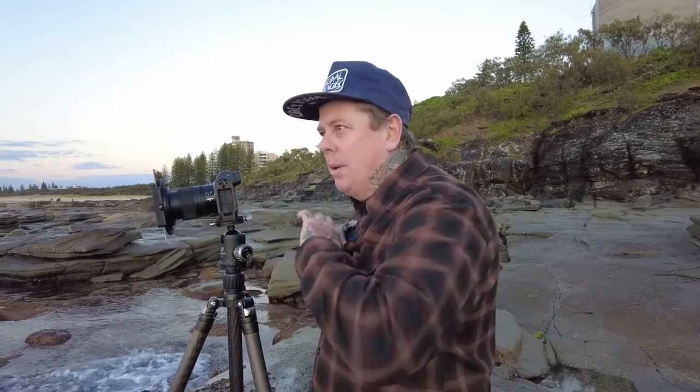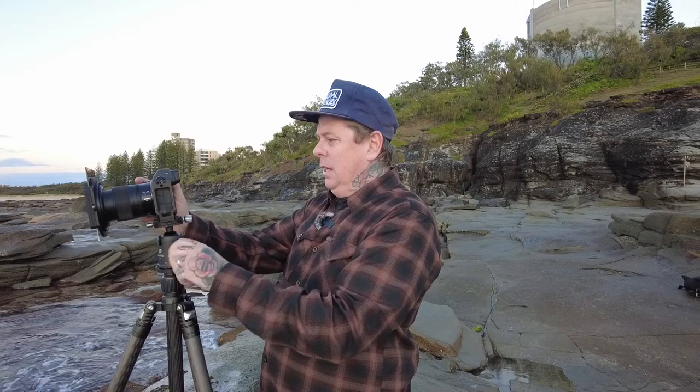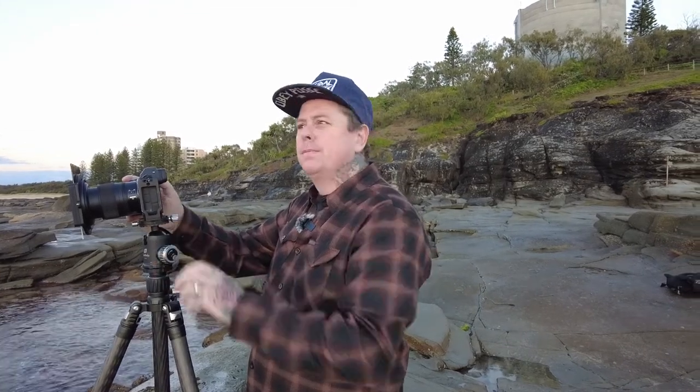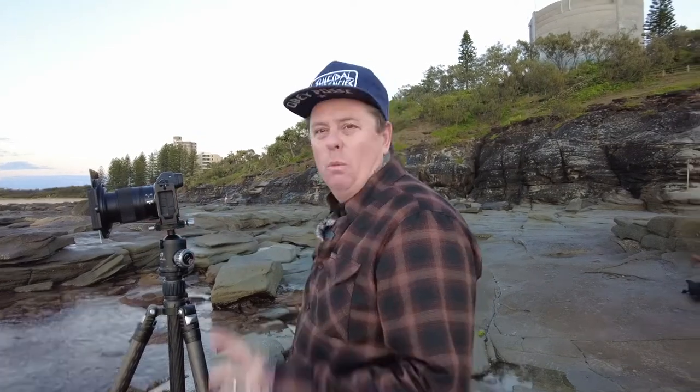2.5 seconds, f18 — I'll fire a few shots off. I'm not sure if it looks better with the surf coming in or dragging back out, but I'll play around with that. Yeah, it's not bad — not bad at all. See if I can get one more image for the morning and I'll call it.